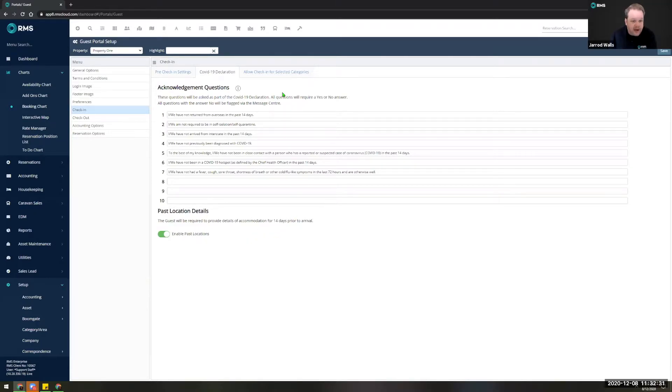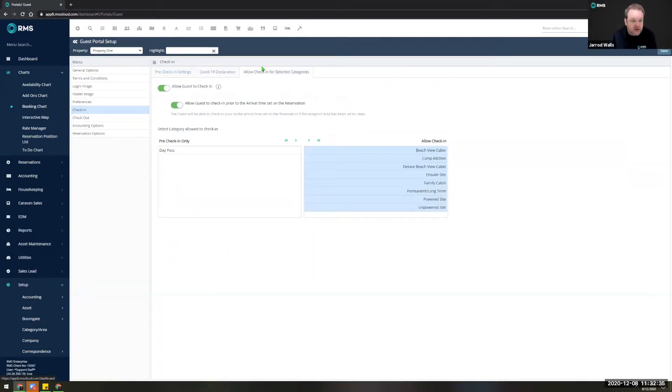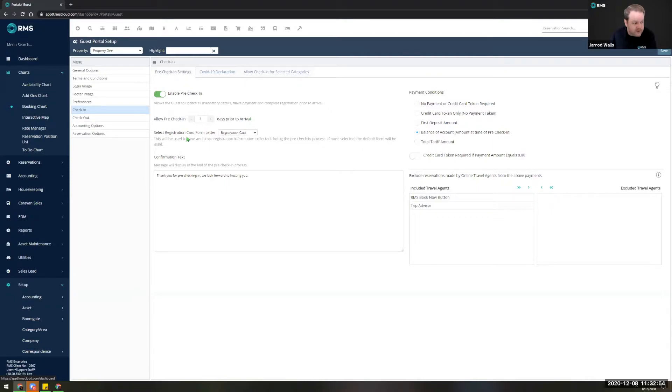In the event you are using the full self check-in functionality, you can even delegate which room types or categories that is allowed for. In some instances that's useful for allowing people to check themselves in for sites but potentially not for cabins where they may need to collect a key. We've tried to give you a lot of flexibility around how this technology can support your business.